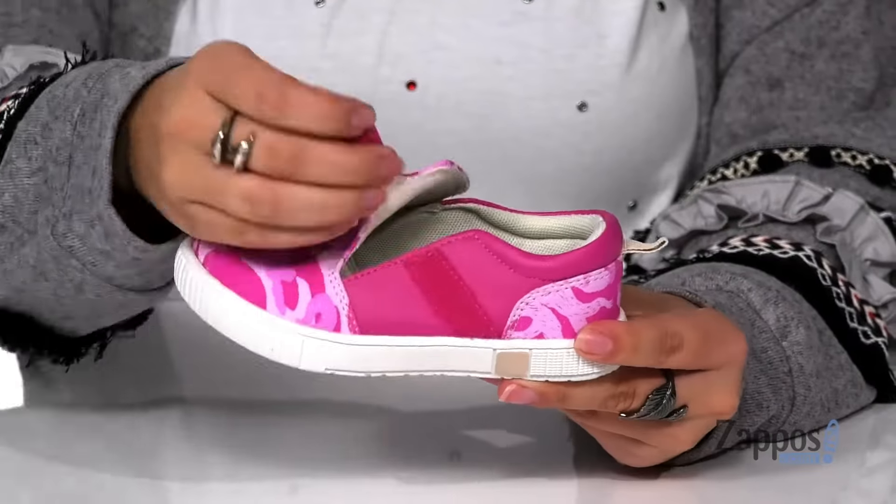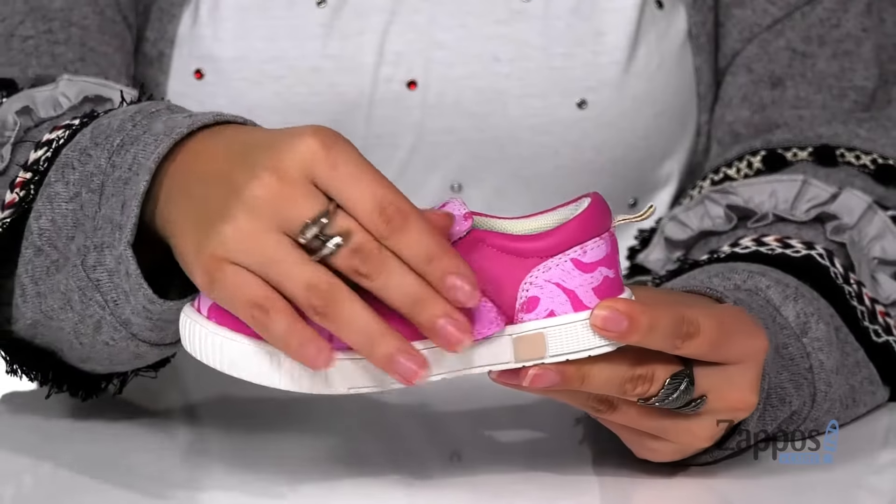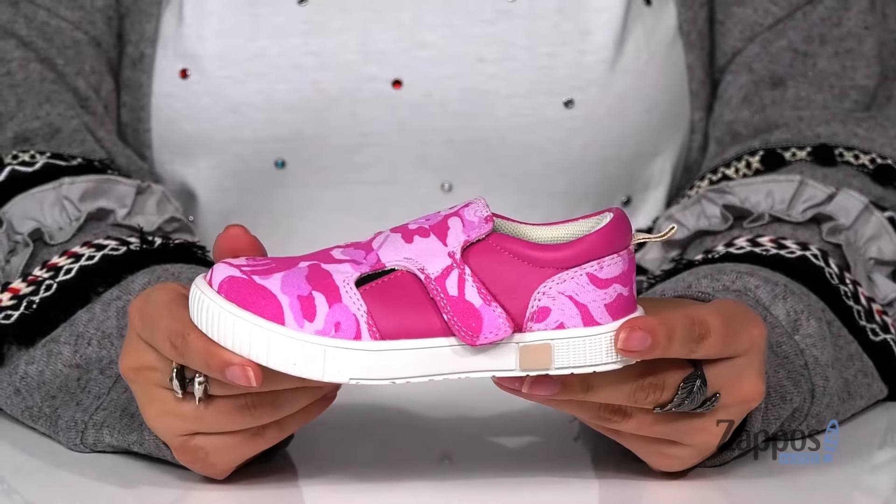They have a hook and loop strap on each side that's going to create a nice wide opening on the top so your kids can slip these on all by themselves and get a custom fit.